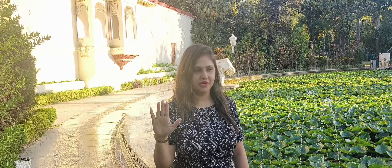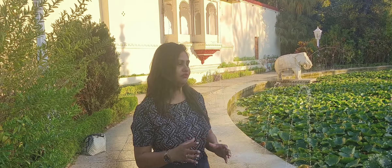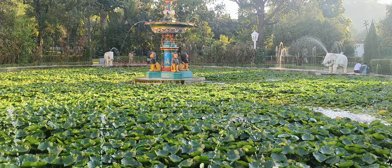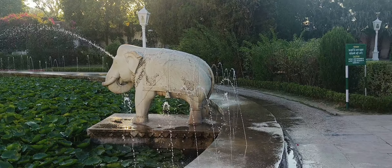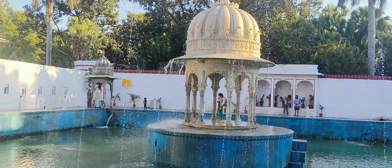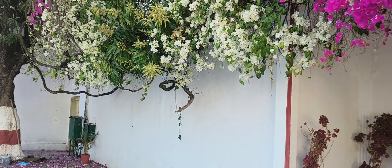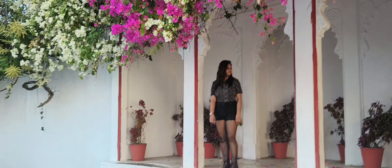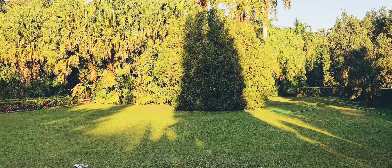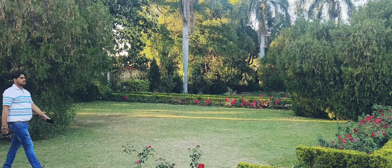Hi guys, now we are going to Saheliyon ki Bari, which is a garden-type place where you can take lots of fun pictures. This garden was built for the queens so they could enjoy time with their friends. There is a different feminine vibe here — with such lush greenery the pictures come out amazing.